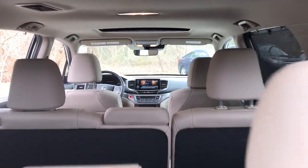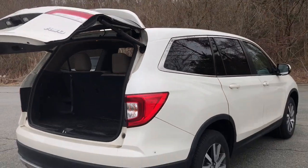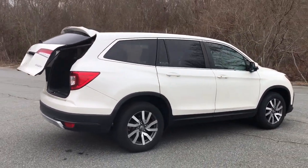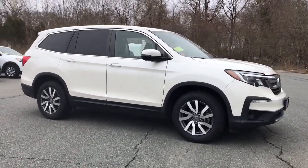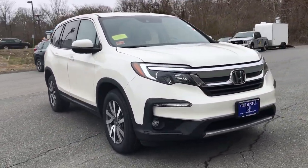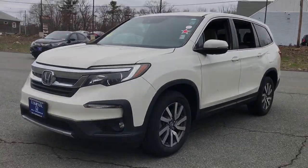Modern refinement meets rugged capability in this family-friendly Honda Pilot. Come on in and take it out for a drive. I'll see you next time.